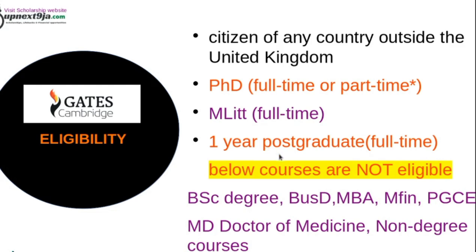Courses that are not eligible include bachelor's courses, MBA, Master's of Business Administration, Master's of Finance, Doctor of Medicine, and any other non-degree course. You can check the website to find out more about eligible courses. Generally, any one-year master's program at Cambridge University is eligible.